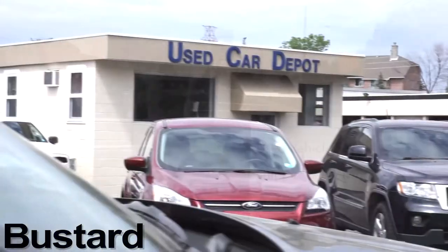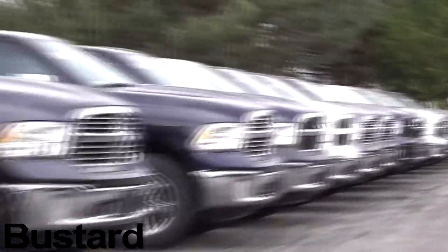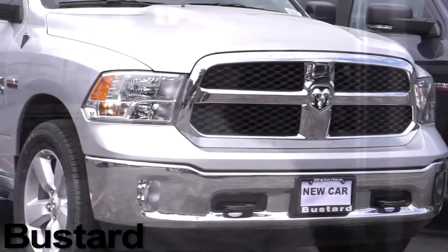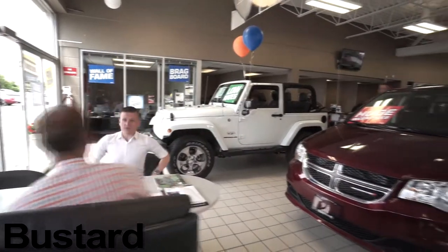From the moment you drive onto our lot, you can be confident our knowledgeable sales staff will help you find the car of your dreams. We're not just a Chrysler dealer — we're a high volume used car dealer that sells every make and model to suit your automotive needs. From the moment you walk into the dealership, you can be confident you'll be treated like a member of the Bustard family.